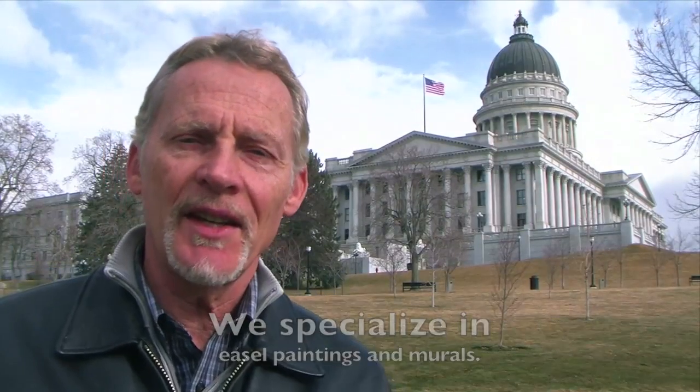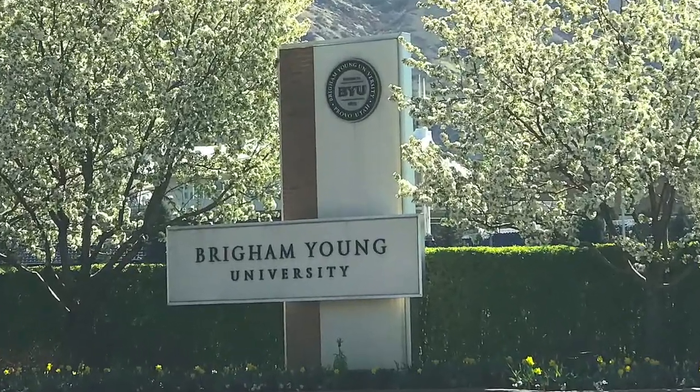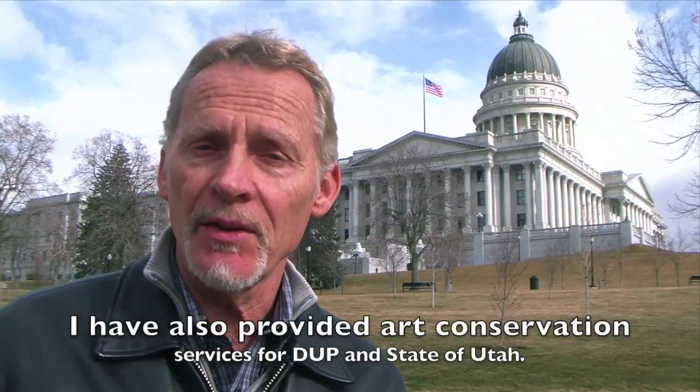I first came to Utah in 1978 and set up the Conservation Laboratory at Brigham Young University, which was half-funded by the Historical Department of the LDS Church. During that time I also worked for the Daughters of the Utah Pioneers and the State of Utah.